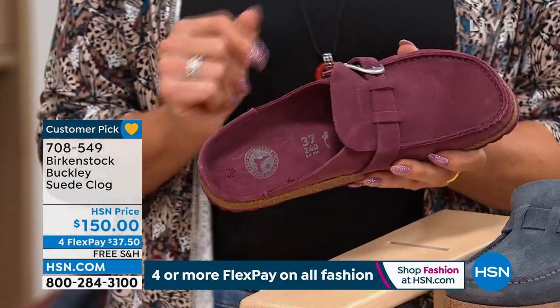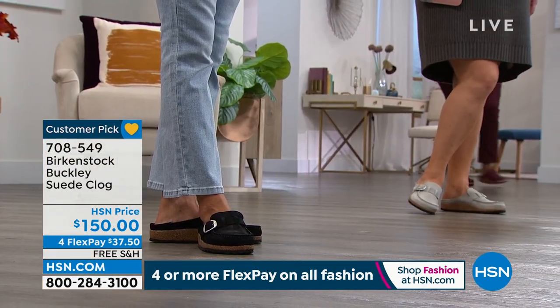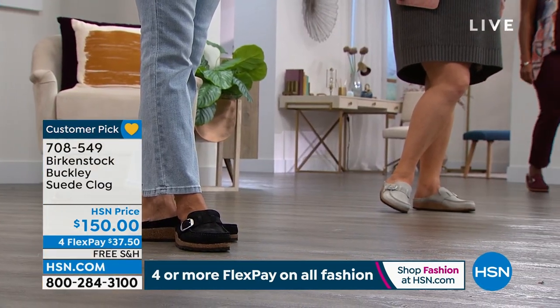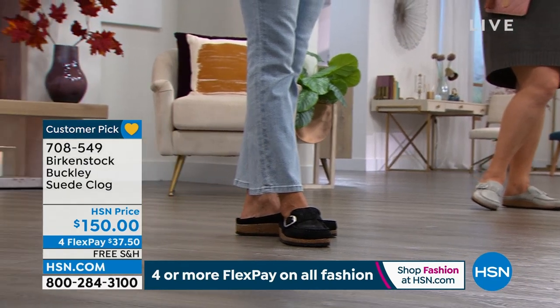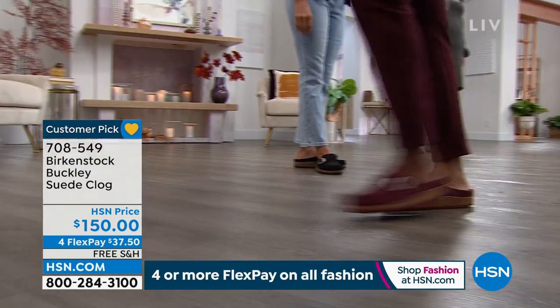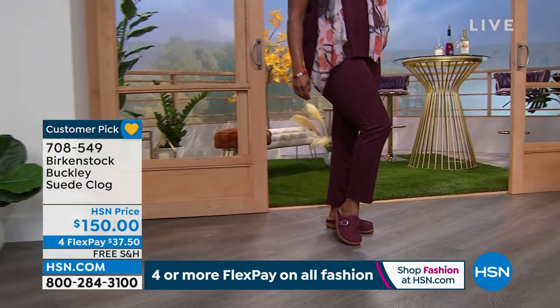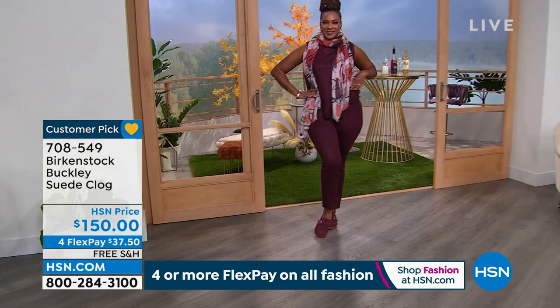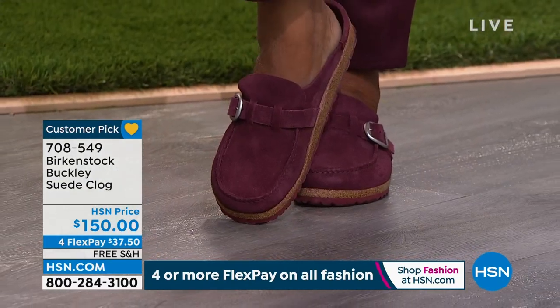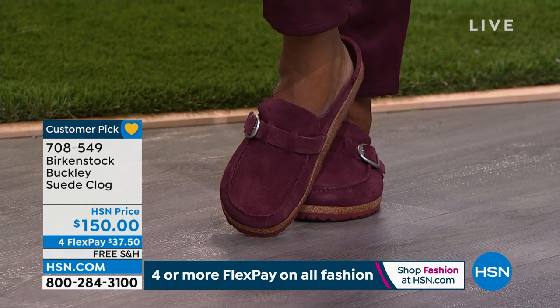Exactly. We've been around since 1774 — I don't think another footwear company can say that. What we love about Birkenstock is that heritage and the craftsmanship. We're still made in German factories, and these shoes are still hand-touched — each and every pair is hand-touched during the manufacturing process. That's something you don't hear. So the craftsmanship and the quality is really, really top-notch.